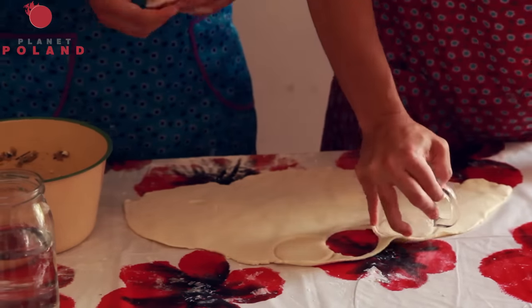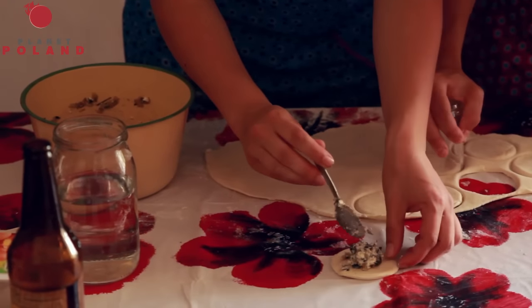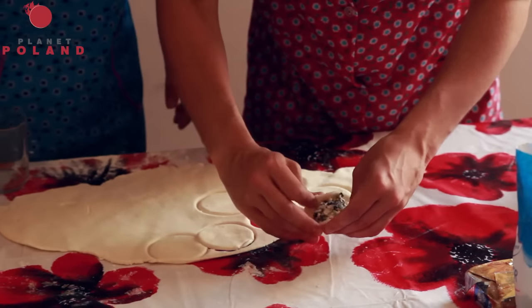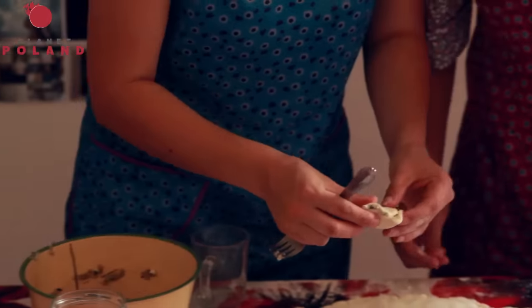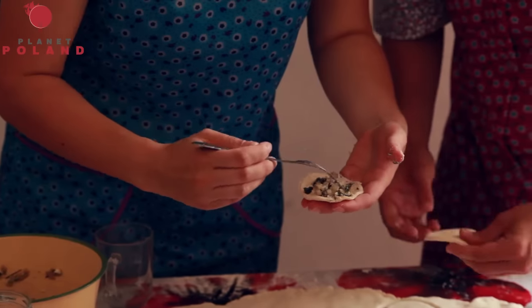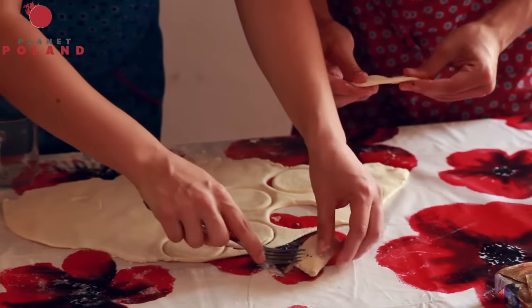You take a tablespoon of the filling and put it in the middle. Do you want to do it, Jimmy? Sure. Then we need a fork. You kind of stretch it out — oops, this is why I don't cook — there might be too much filling. You can stretch it out, then squeeze it closed with the fork. Once you've got all your pierogi ready, set your salt water to a boil, then let them rise. Once they've risen, they're ready.